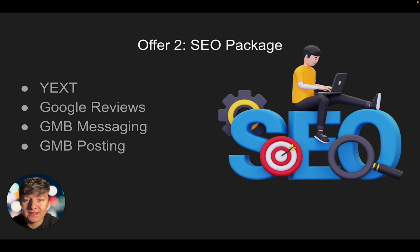With this package we can offer Google reviews — every time your client is done servicing their customer they can quickly send a review request directly from your platform. We can also enable Google My Business messaging, which a lot of businesses don't have enabled. This allows people to message them directly from Google My Business instead of having to call, which is what a lot of people prefer nowadays. You can also offer Google My Business posting, where your client can post on their GMB listing directly through your platform. Businesses who post on GMB show Google they're active, and Google rewards those businesses, helping them rank higher and get more organic leads.